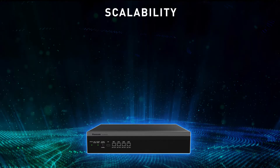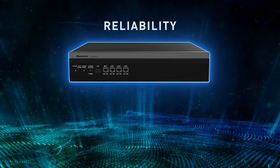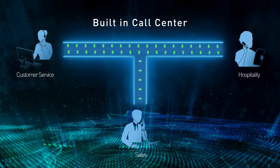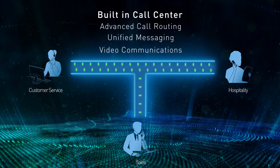This system is an ideal choice for industries needing real-time and reliable communication solutions, such as customer service, sales, or hospitality. Additional features include a built-in call center with advanced call routing, unified messaging, and video communications.